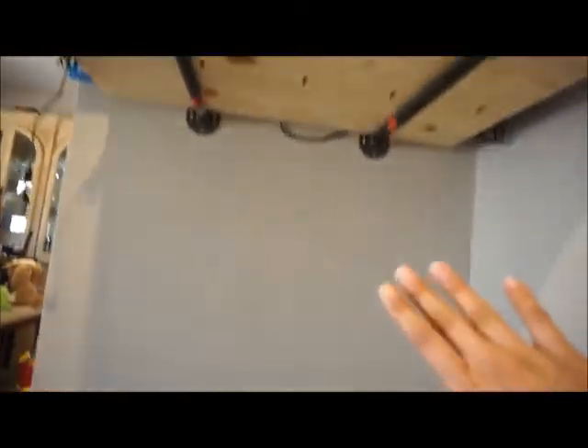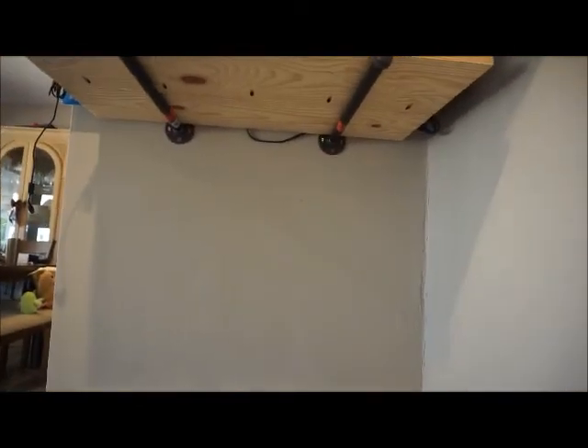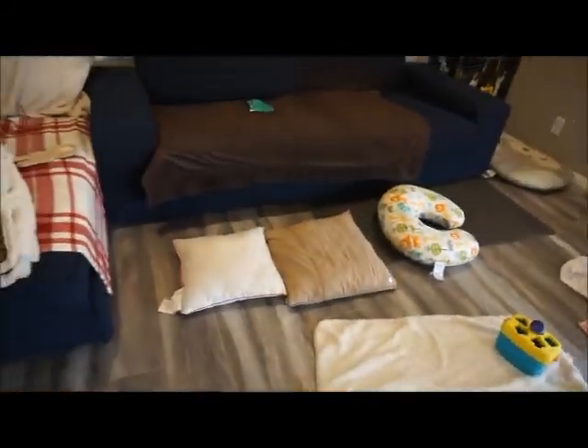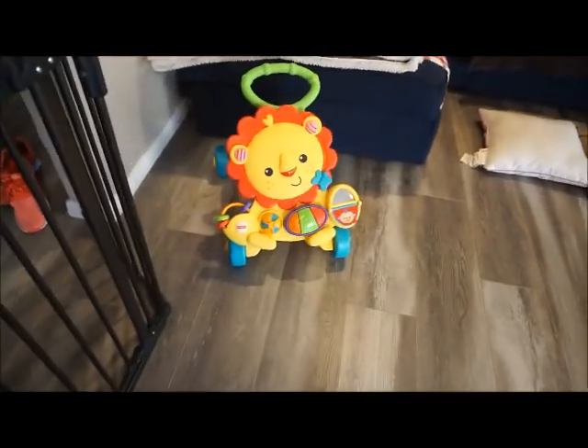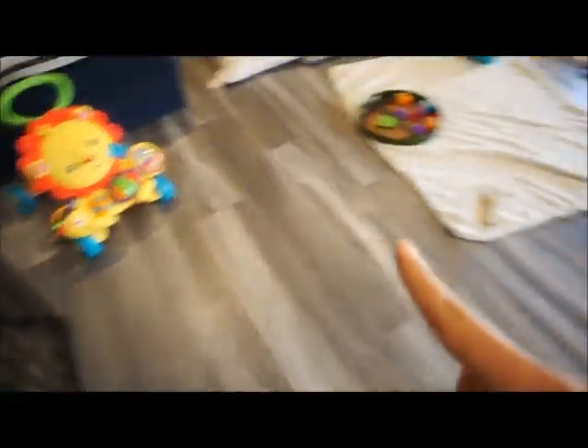I usually have stuff right here — this is under our TV and entertainment area. I used to have stuff hanging here, but I was so scared she's going to pull everything down like the TV and stuff. Maybe I'll hang it up there because she likes to reach for it. Over here, let me just close the gate real quick. We have her line over here so she can move across the floor much better, with nothing really blocking her way.